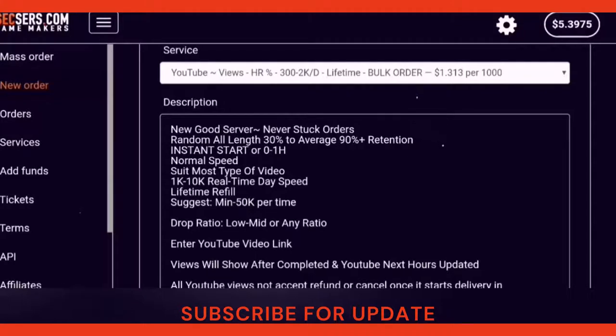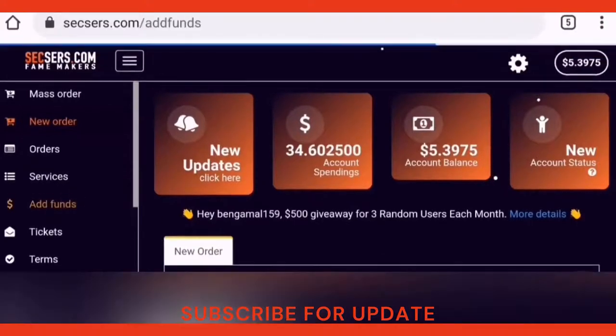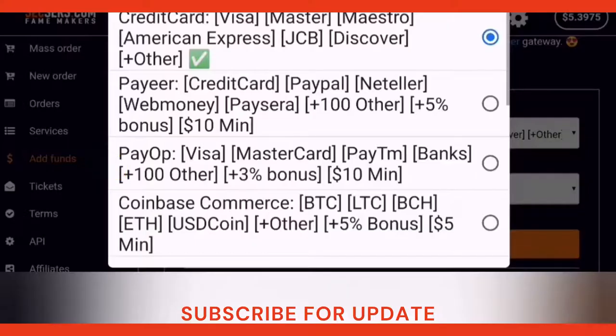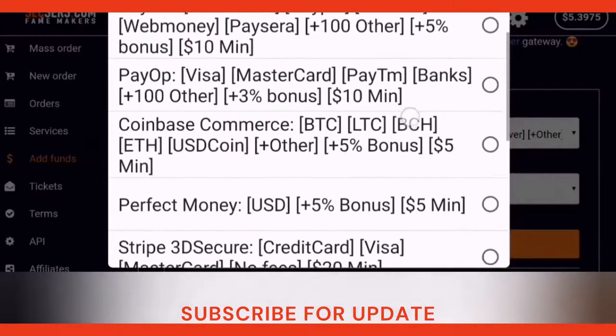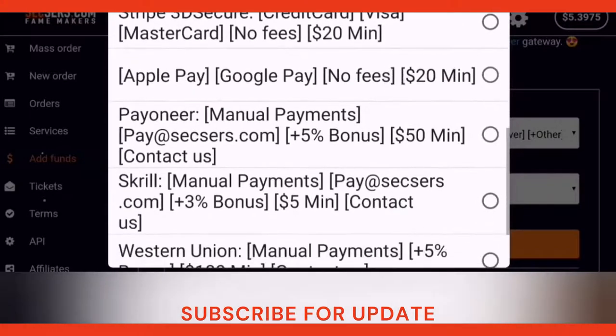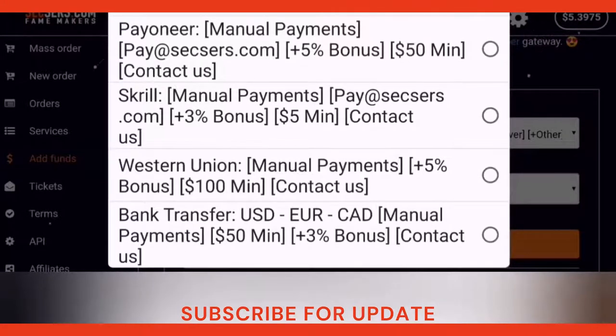Now I am going to show you how to add funds to your account to use them for the services. But first, I want to tell you that before you start using this website, you should read the conditions to know how the Sexers team works and provides services. Now we click on 'Add Funds' to show you the available payment methods. There are 11 payment methods available. After paying, you will see your balance in the top right corner, and you will then be able to make your orders.